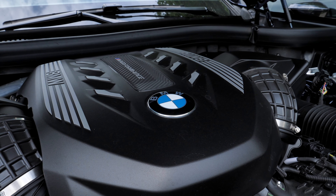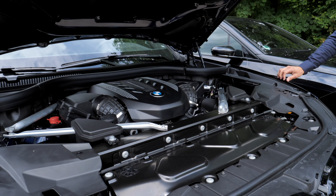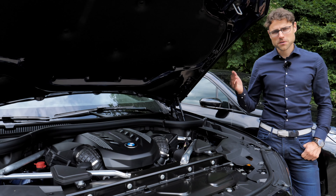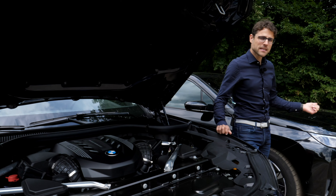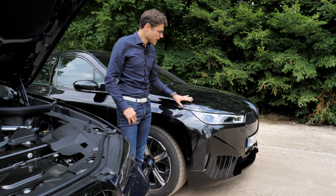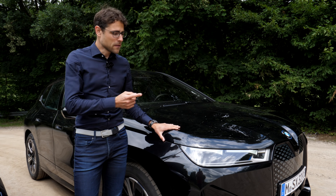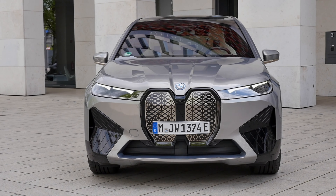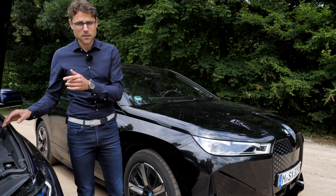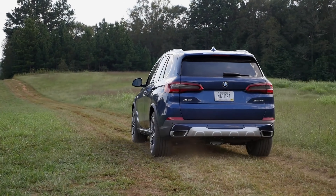4.4-liter V8 for the BMW X5 M50i. The acceleration figure is 4.3 seconds zero to 100 km/h or 62 mph, whereas it is 4.6 seconds for the BMW iX XDrive50. You cannot open the hood on the iX — there is no frunk underneath. The iX would be quicker in acceleration when you go for the M60 version, and the X5 would be a little bit slower in the 40i 6-cylinder version.